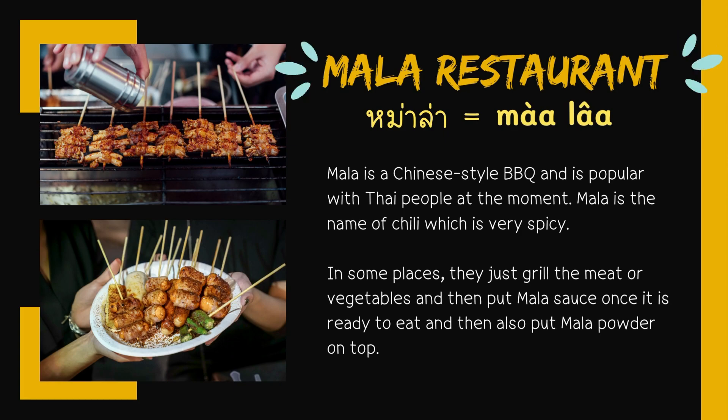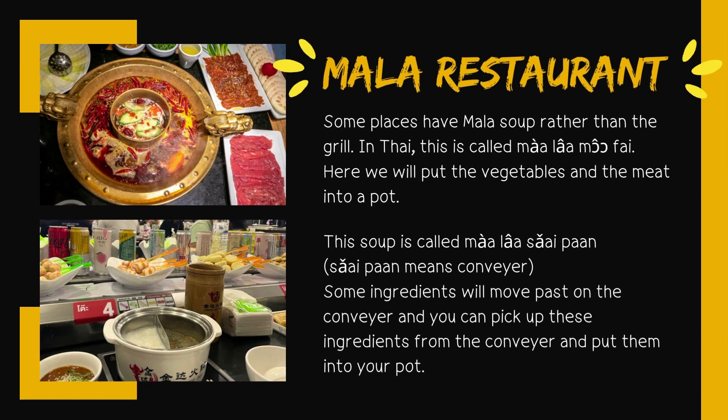The next one: Mala restaurant — in Thai, Mala. Mala is a Chinese-style barbecue and is popular with Thai people at the moment. Mala is the name of a chili which is very spicy. In some places, they grill the meat or vegetables and then put Mala sauce and Mala powder on top once ready to eat. Some places have Mala soup rather than the grill — called Mala mò fai — where we put vegetables and meat into a pot. Another variation is Mala saiphan, where saiphan means conveyor — ingredients move past on a conveyor and you pick them up to put into your pot.